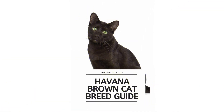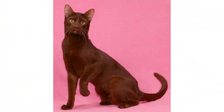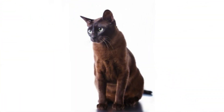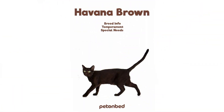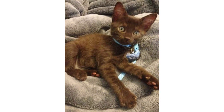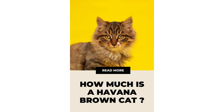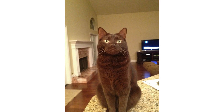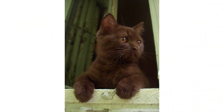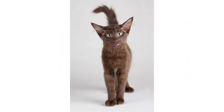This cat breed is very playful, very alert, and very intelligent. Its weight is about 6 to 10 pounds, the length is about 18 inches, and the coat length is short to medium. The coat color comes in a rich and even shade of warm brown, tending to a red-brown rather than black-brown. The coat pattern is mostly solid. The eye color is a vivid shade of green. Their lifespan is about 10 to 15 years, and their origin is the United Kingdom.